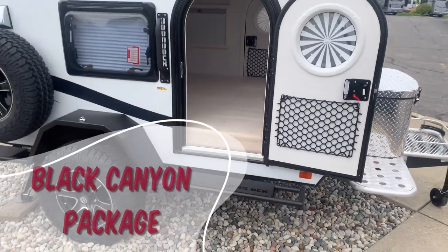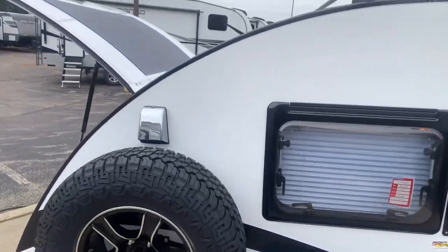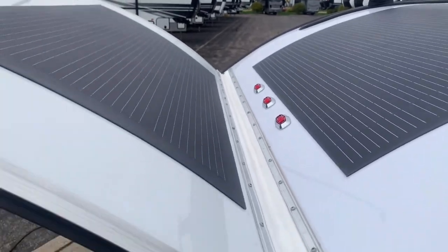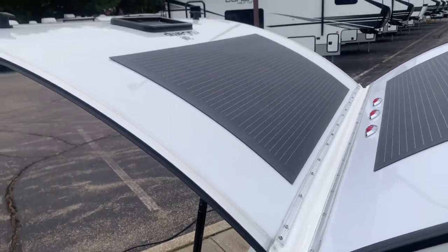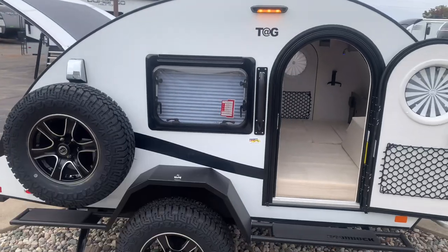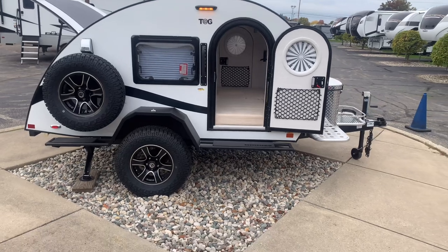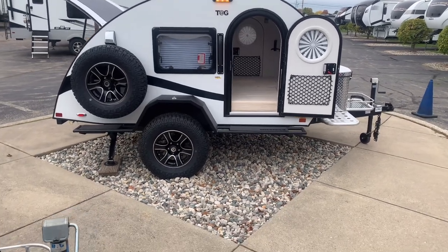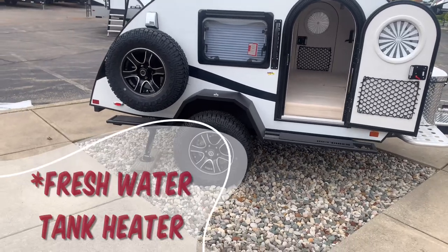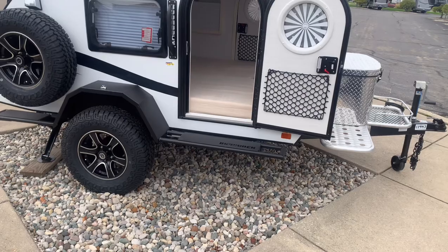What the Black Canyon Package gets you is an additional 120 watts of solar panel. You already have your 180-watt panel, and they throw an additional 120 watts on your kitchen door. It also comes with a hot water heater, and they increase the capacity of your fresh water tank from 8 gallons to 25 gallons. So now you have a hot water heater with that Black Canyon Package.